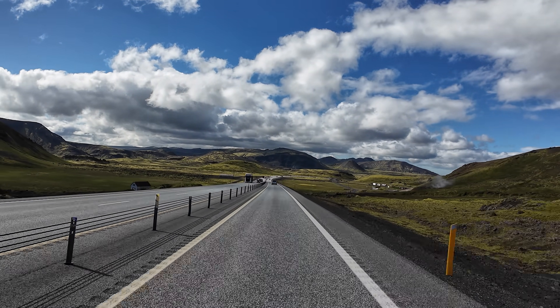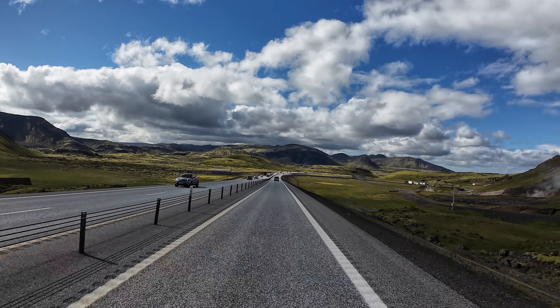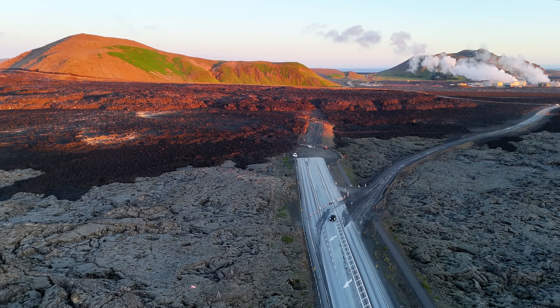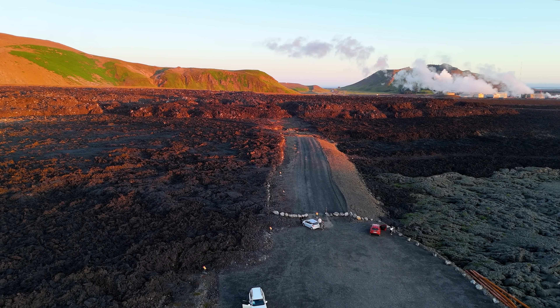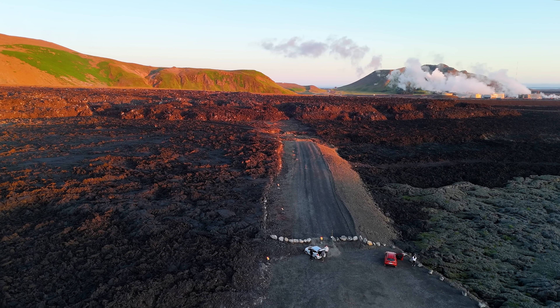My focus right now are the seismometers by Grindavík. I look at them every few hours, ready to take off from the north to the Reykjanes Peninsula to try to capture the beginning of the next eruption. And since Iceland is getting so much international attention now, I felt it was right to make it clear that nothing drastic is happening by the glacier.